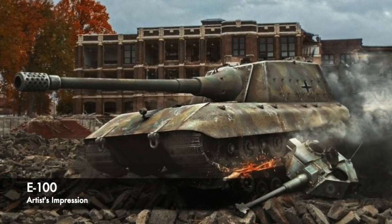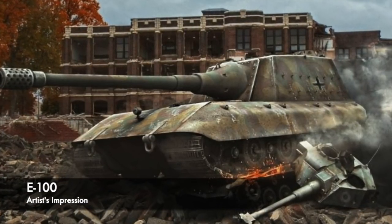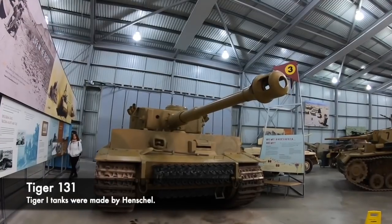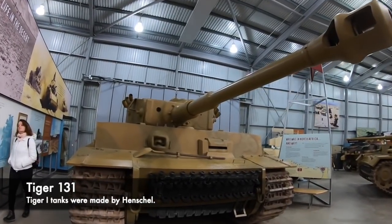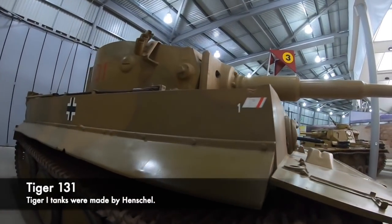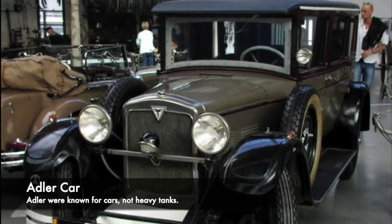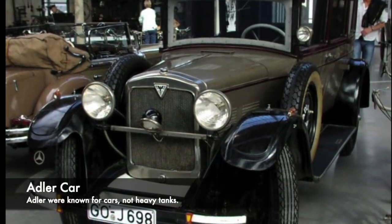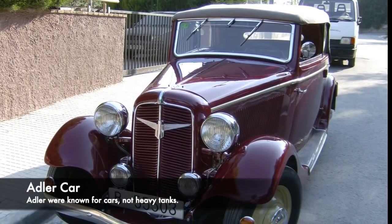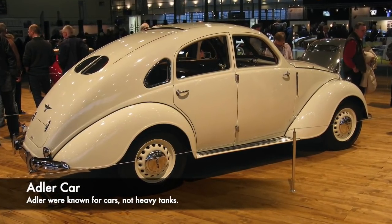The first documented evidence of a new 100 tonne tank project surfaced in spring 1944, when inspections of a new wooden model took place. Usually the tank armament industry in Germany was dominated by huge conglomerates such as Krupp, Porsche and Henschel, however it was a different company who would begin working on the E-100. Adler, a small automobile company from Frankfurt, had been working on the E-100 since June 1943, with no real experience in making heavy tanks — which greatly frustrated Krupp, whose own design had been outright rejected. Krupp would still be involved in some of the hull manufacture.